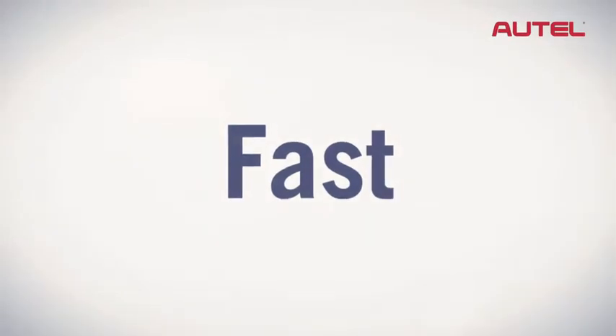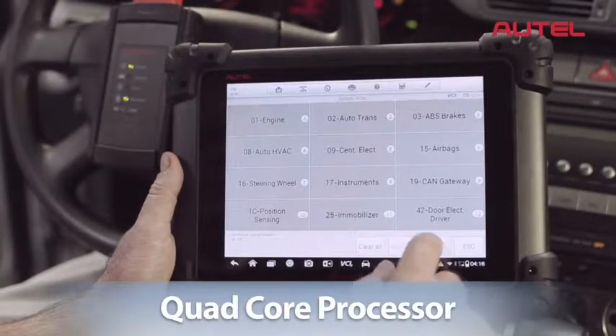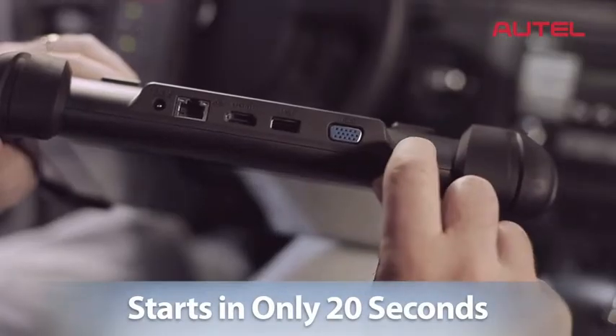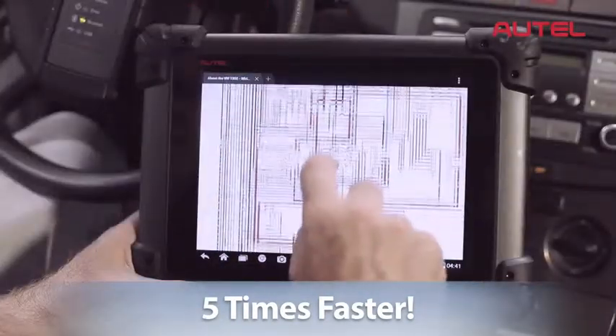Operating at lightning speeds, Max-Assist is powered by a state-of-the-art quad-core processor and a solid-state hard drive, reducing startup time to only 20 seconds, making overall diagnostics up to five times faster than any other tool available today.